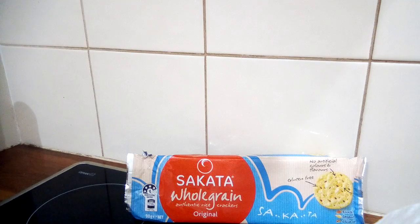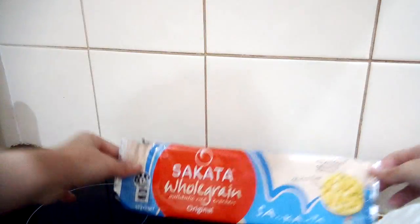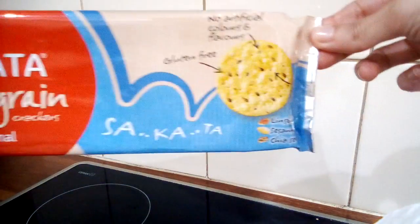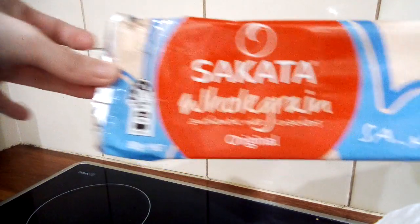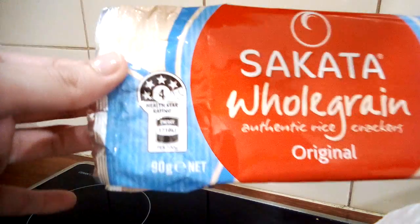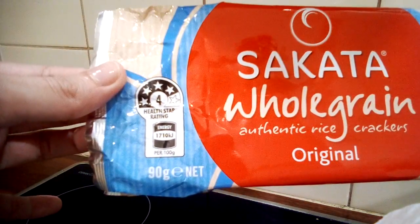Hi guys, welcome back to my channel. I thought I'd show you a different type of product — I may have featured something similar before. It's something I'd have as a snack during the afternoon or maybe after dinner. You're probably familiar with these — rice crackers. These ones are whole grain and they've got a health star rating of 4.